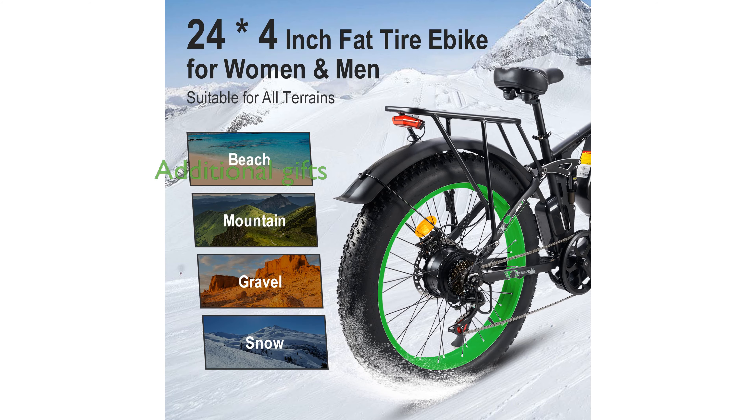Purchasing the Seeker 24 eBike includes additional gifts like a phone bag, fenders, a bike lock, and a pump, along with a one-year warranty for the controller, battery, and motor.